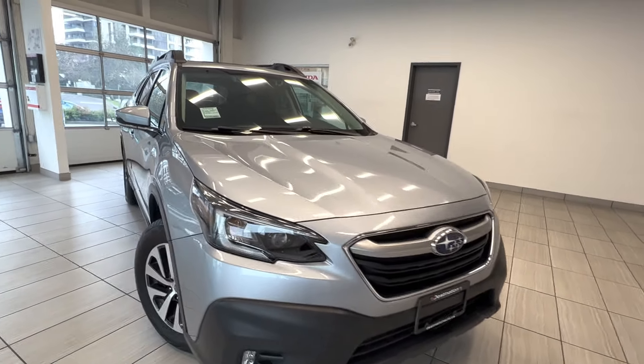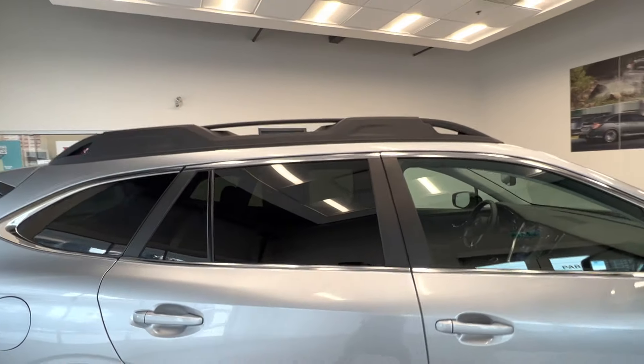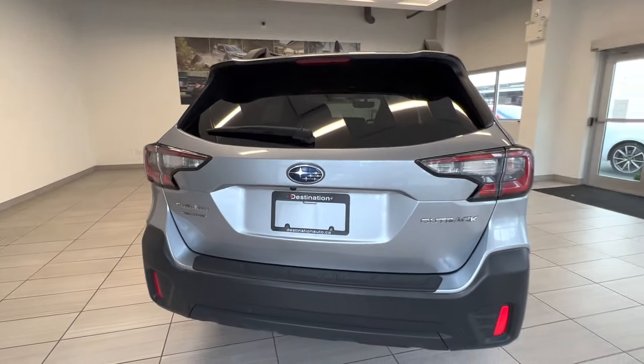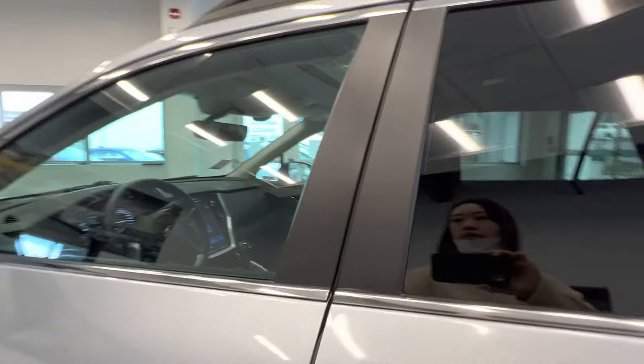Check out this 2020 Subaru Outback in silver color from Destination Honda Burnaby. It's got the roof rails on top, the vehicle is all-wheel drive with parking sensors. It's a top model — let's take a look at the interior.